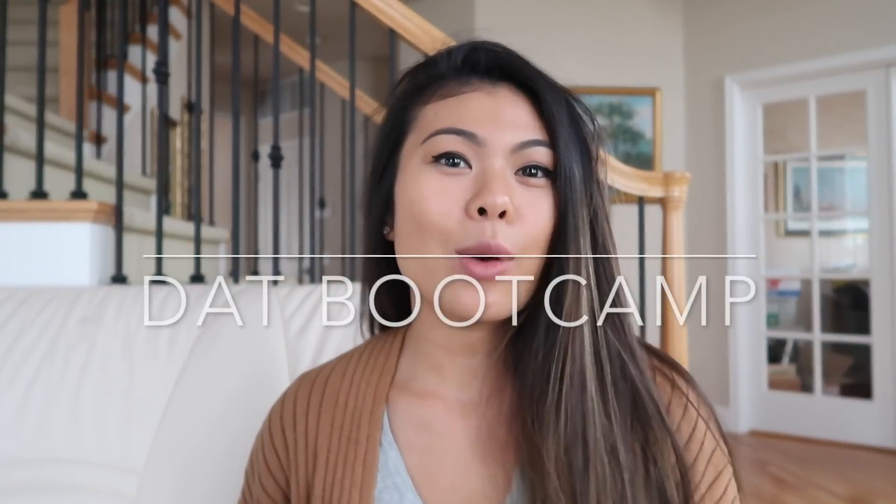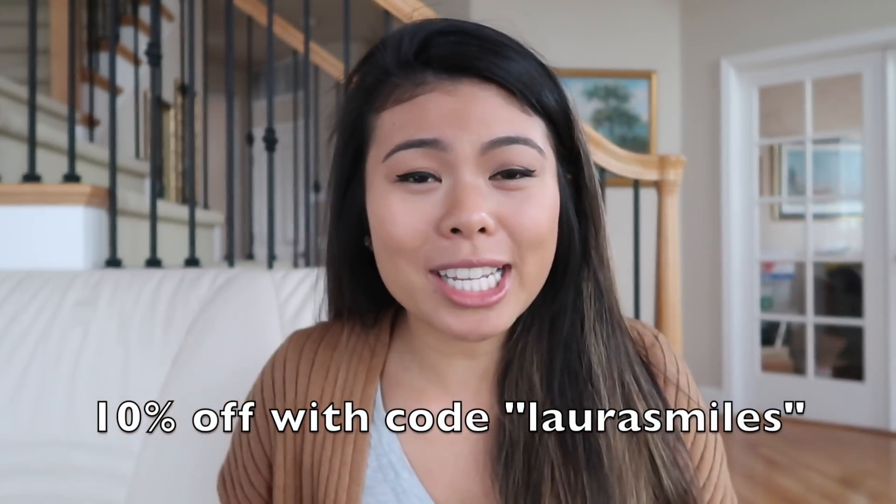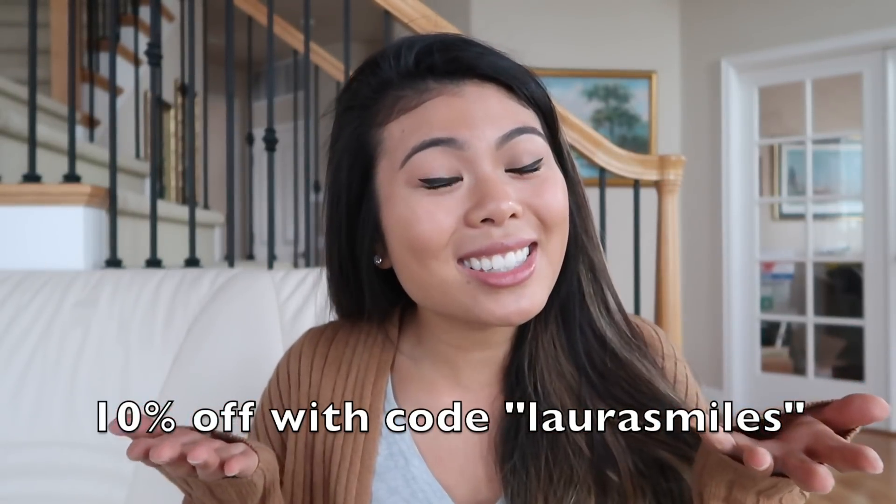Boot Camp is a web program that provides a variety of practice tests — both section-specific and full-length — and they have awesome study tools. I really appreciated the in-depth explanations and solutions for all of the questions. Ari has been kind enough to give you guys ten percent off your subscription to Boot Camp with the code 'Laura Smiles.' This video is not an ad — I'm not getting paid or commissioned — I just really do enjoy DAT Boot Camp and think it's one of the best study materials you can invest in.